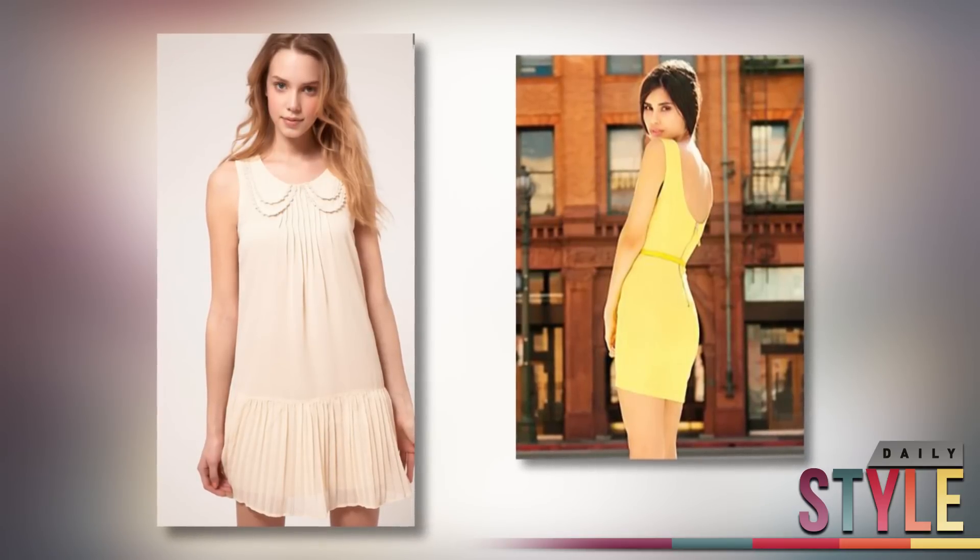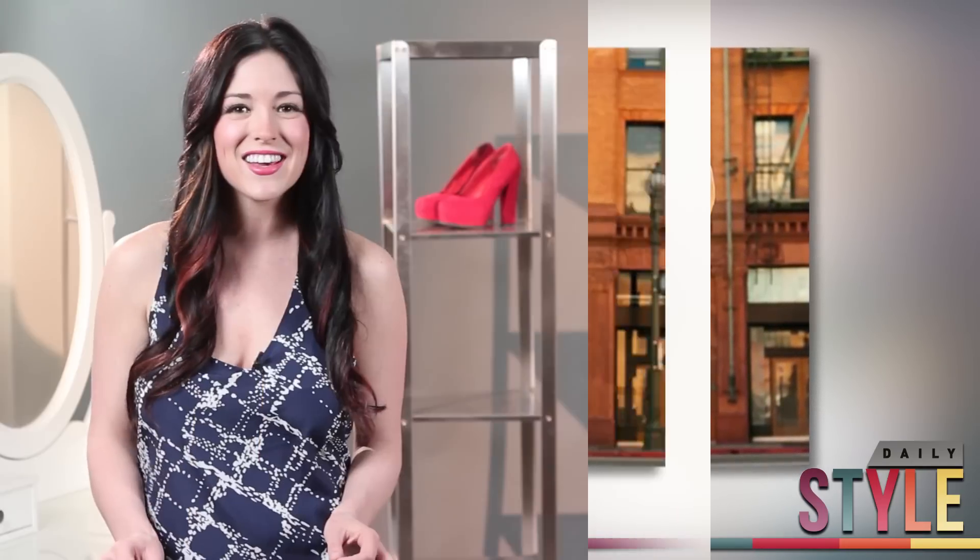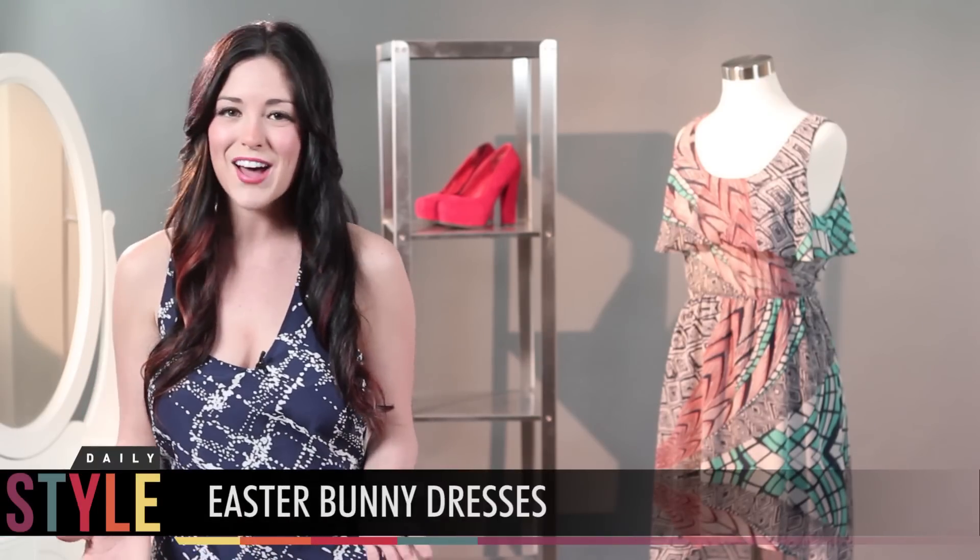Easter is right around the corner, but not to worry if you haven't gotten the perfect pastel dress. I've got some of my favorite and budget-friendly picks that will get you hopping right into the holiday.